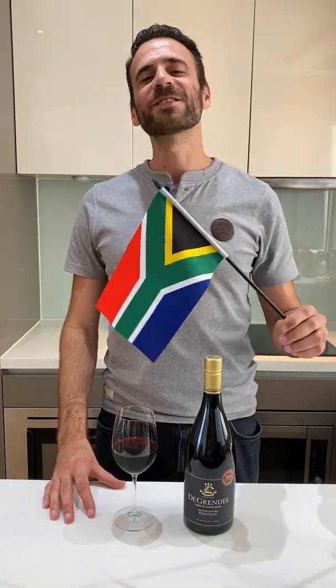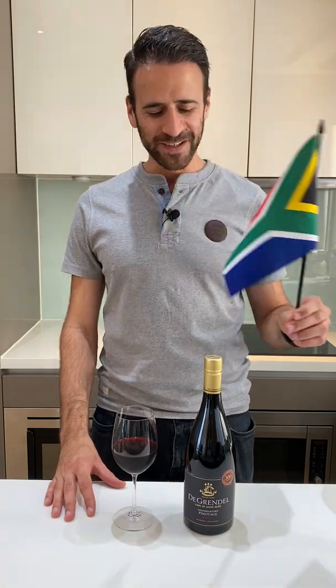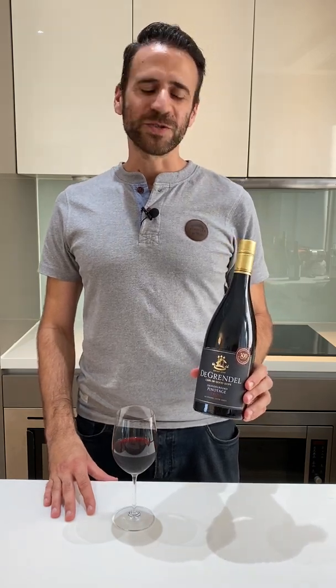If you're looking for a truly South African wine, one which has been flying the flag for South Africa, then Pinotage is that wine. I have here the De Grendel Amandelboet Pinotage, the 2020 vintage.